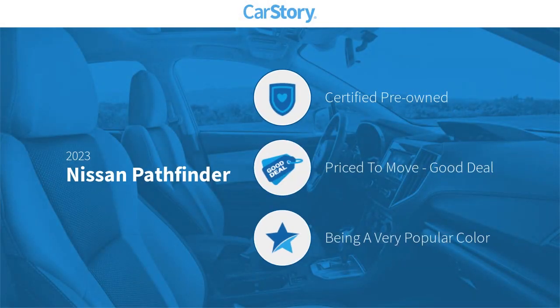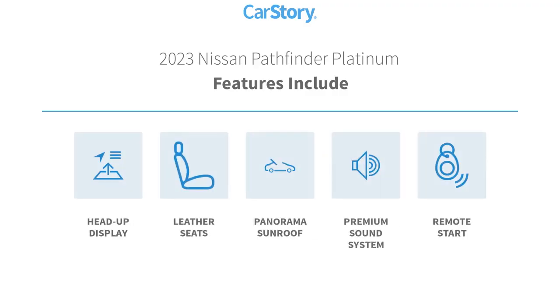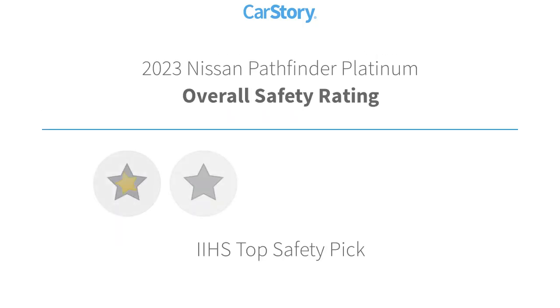Car Story research indicates this vehicle as certified pre-owned — a good deal. Features also include heads-up display, leather seats, panorama sunroof, premium sound system, and remote start with these ratings.